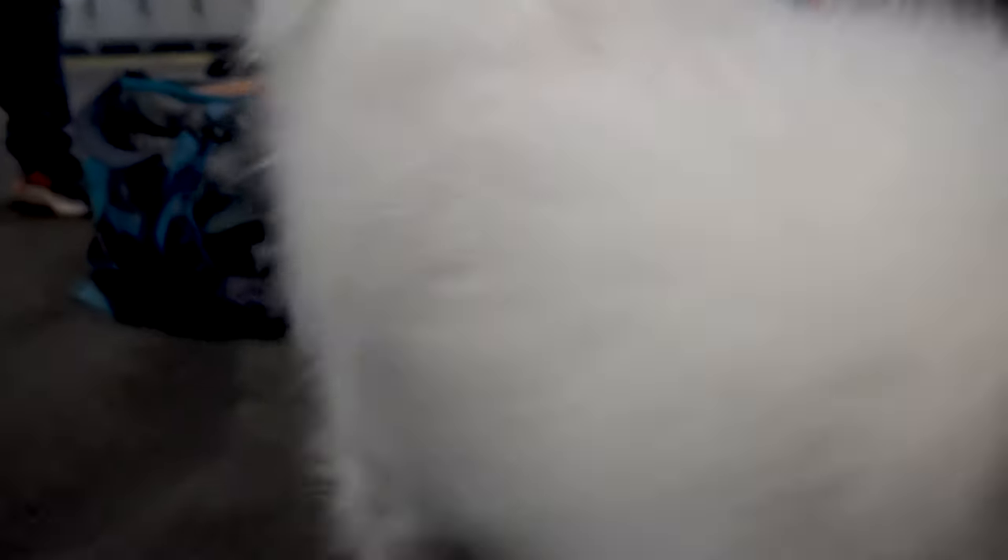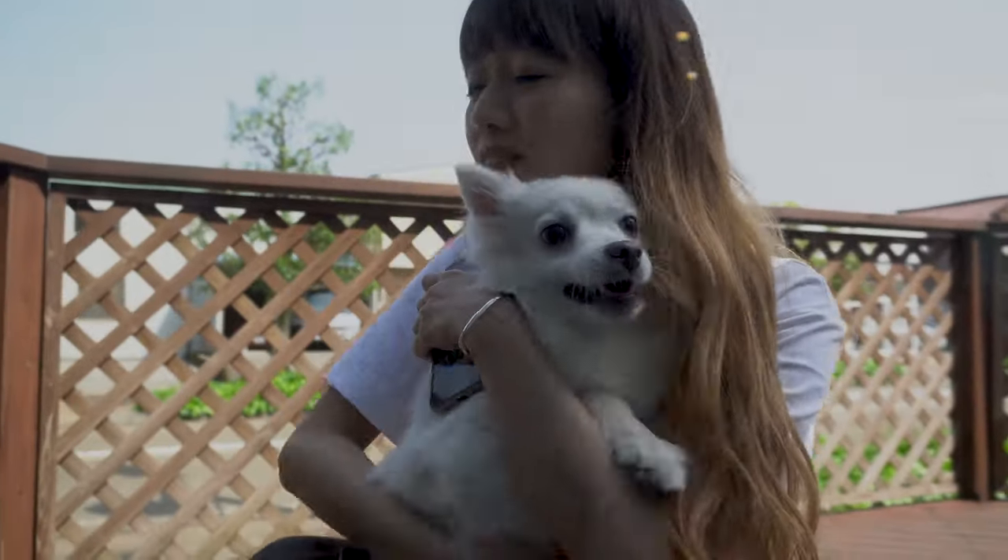With all that being said, traveling around with a dog is definitely logistically more challenging than without one. However, in my opinion, it is so worth it to be traveling with one of your best friends. We hope you found this video helpful, especially those of you with dogs who are thinking about traveling with them. And with that, we'll see you in the next one.